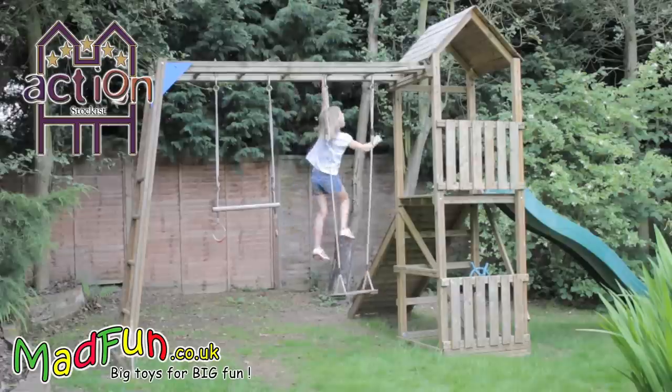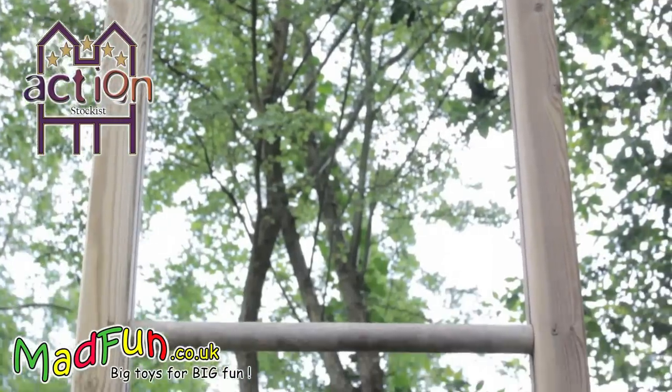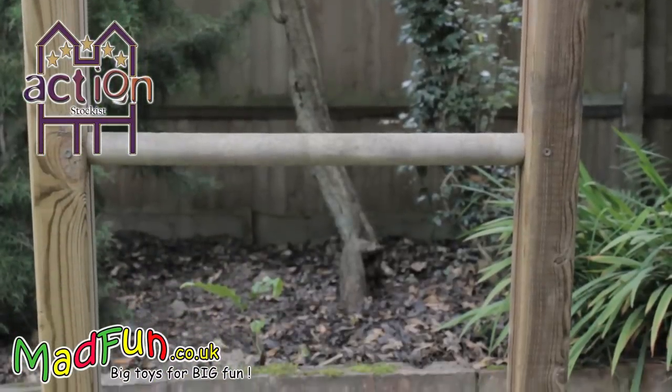This demonstrates the advantage of the action range of climbing frames over other makes, as they are completely modular and so you can pick and choose the components your children will enjoy and not waste money on parts they won't.